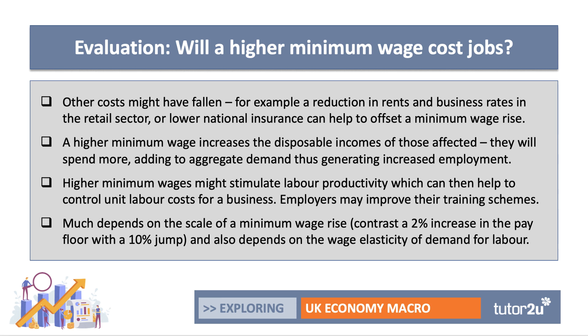Crucially, a really good evaluation point — and one of those go-to points — is that much depends on the scale of the wage increase. The minimum wage in 2021 went up by around 2%, just above inflation, so not a significant change. Certainly, if the minimum wage went up by 10%, you would see quite a bit of impact across many different types of businesses. The impact also depends not just on the scale of the change but on the wage elasticity of demand for labour.